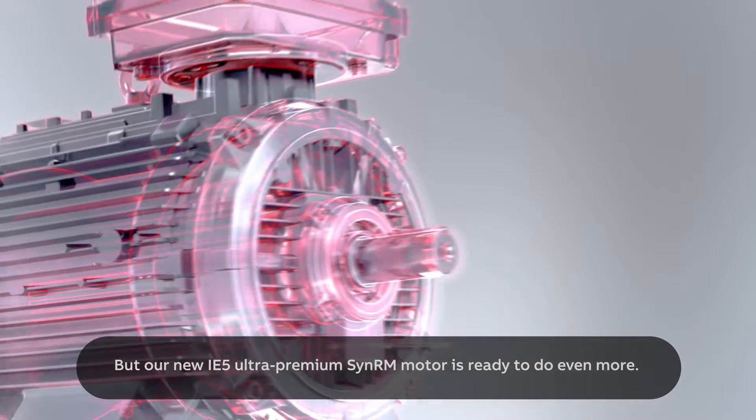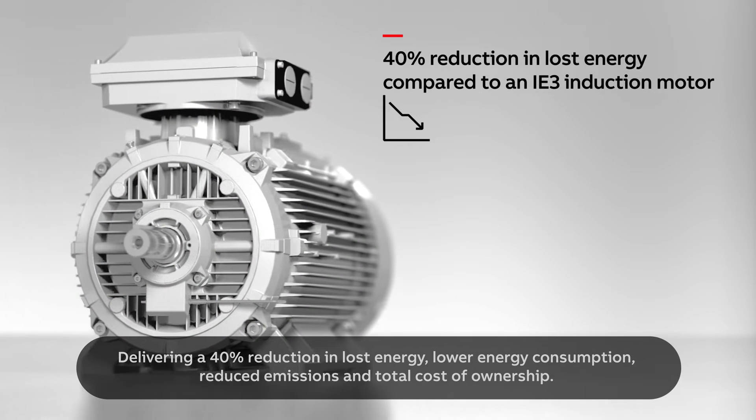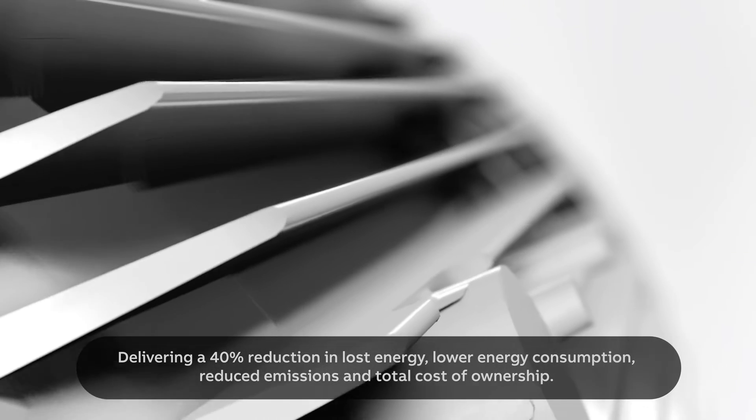Our new IE5 Ultra Premium SYN RM motor is ready to do even more, delivering a 40% reduction in lost energy, lower energy consumption, reduced emissions and total cost of ownership.